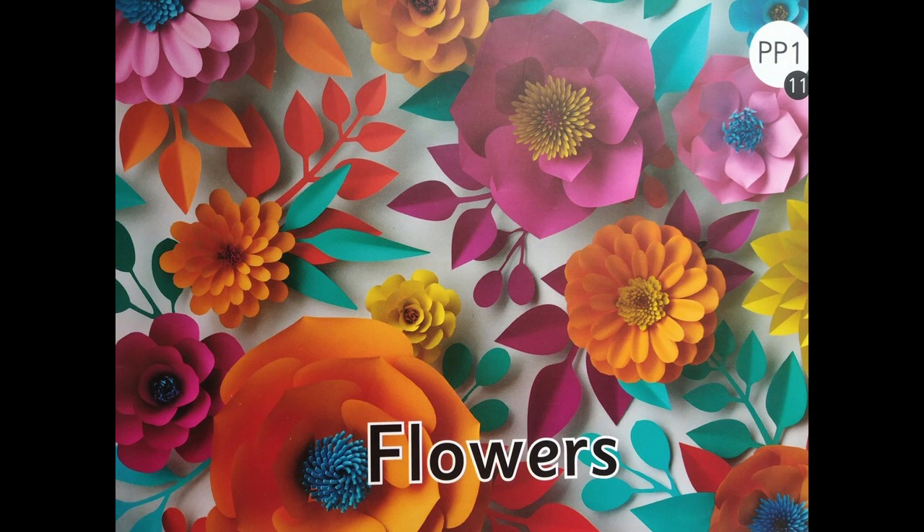So children, I hope you've enjoyed the book. You've also learned the names of a few flowers. Come on, let's read it one more time. Let's begin.